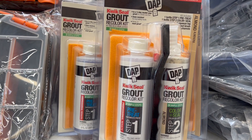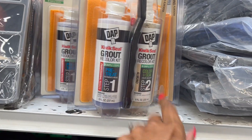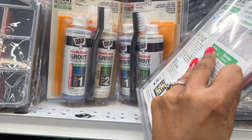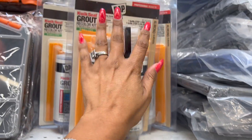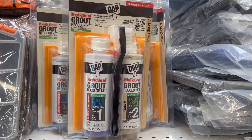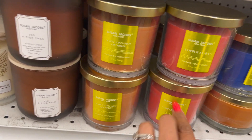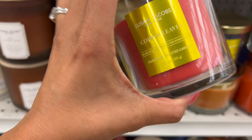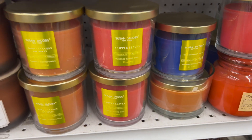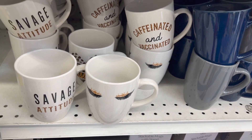They do have the Quick Seal Grout Recolor — in half a day, recolor your grout with stain resistance for long-lasting wear. You get the pre-treat and the color. Unfortunately it's not marked so I can't tell you how much it is, but it's definitely new. These look a little new too — the Maple, Cinnamon, and Pumpkin candles by Susan Jacobs. They have copper leaves. These are $3.99 single wick candles. They also have Wild Blueberry Bread as well.